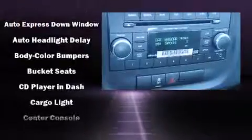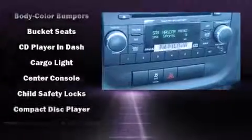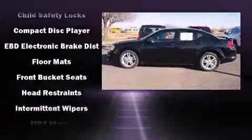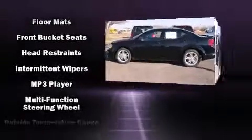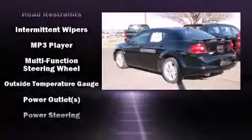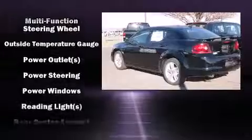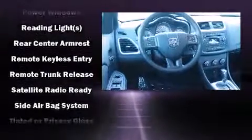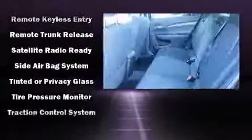Dodge also prioritized safety and security with features such as dual front impact airbags, front side impact airbags, traction control, brake assist, anti-whiplash front head restraints, ignition disabling, and four-wheel disc brakes with ABS. Various mechanical systems are monitored by electronic stability control, keeping you on your intended path.